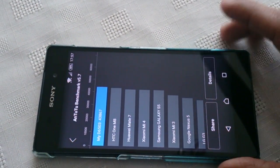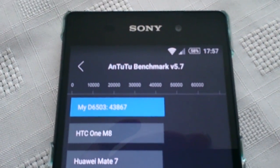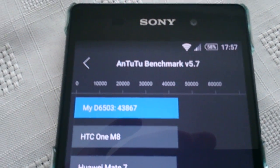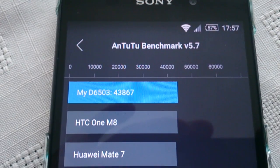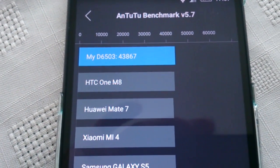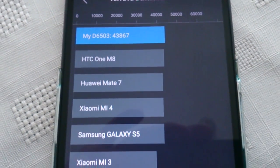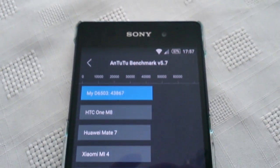Okay, so the test is now finished, and as you can see here at the top we've got our score: 43,867. So it beats the HTC One M8, the Huawei Mate 7, the Xiaomi Mi4, the Galaxy S5, the Nexus 5, and the LG G3.